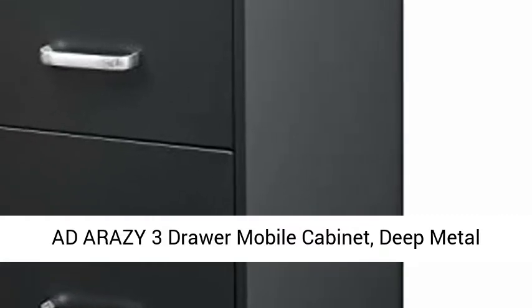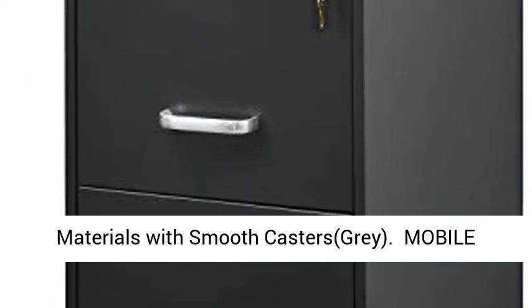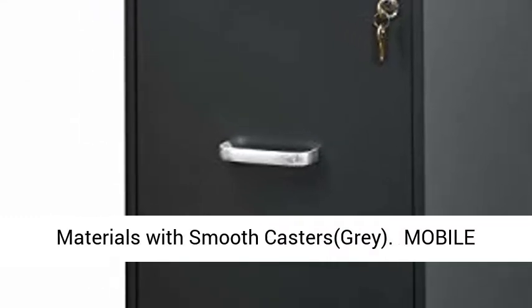A DERA Z3 drawer mobile cabinet, deep metal filing cabinet with lock, made of thick metal materials with smooth casters, gray.